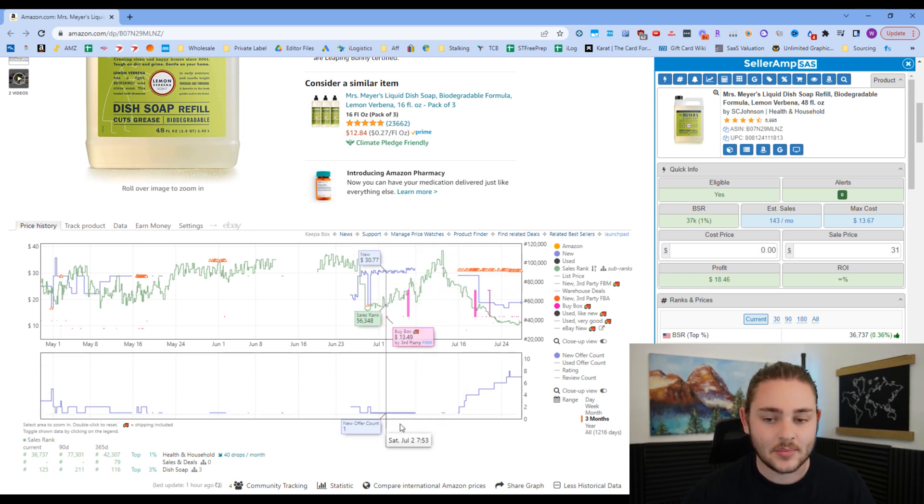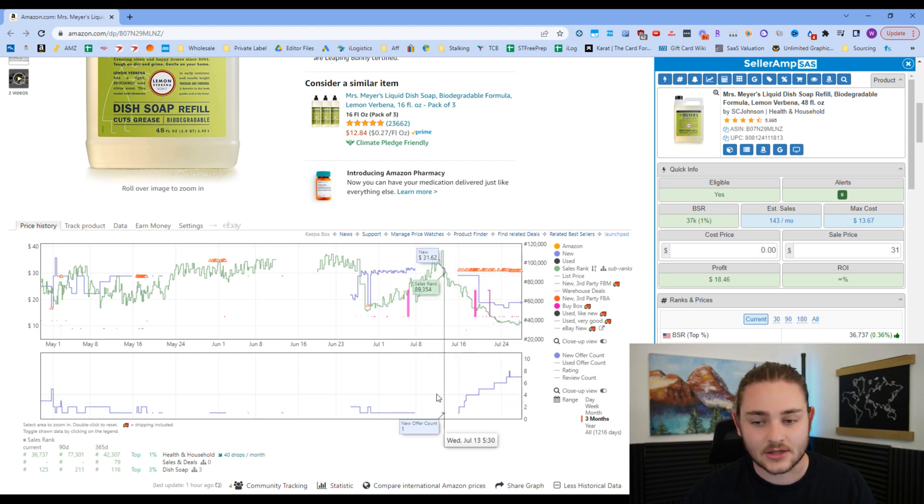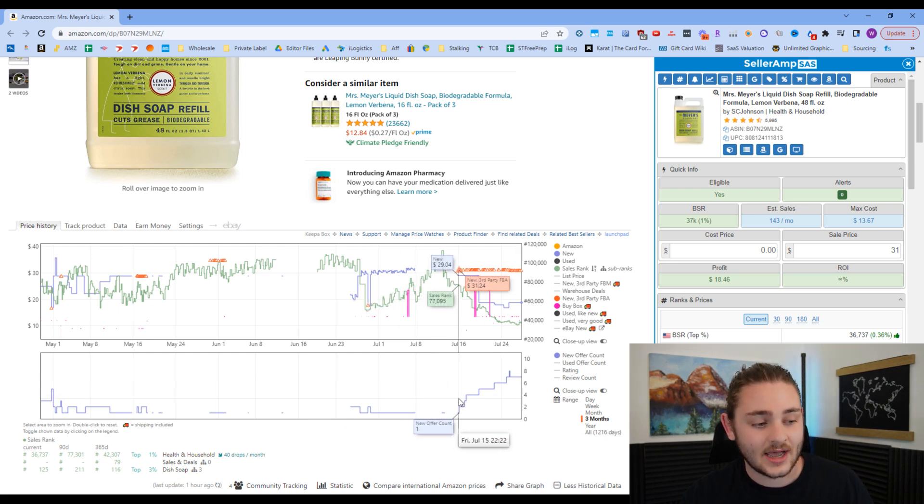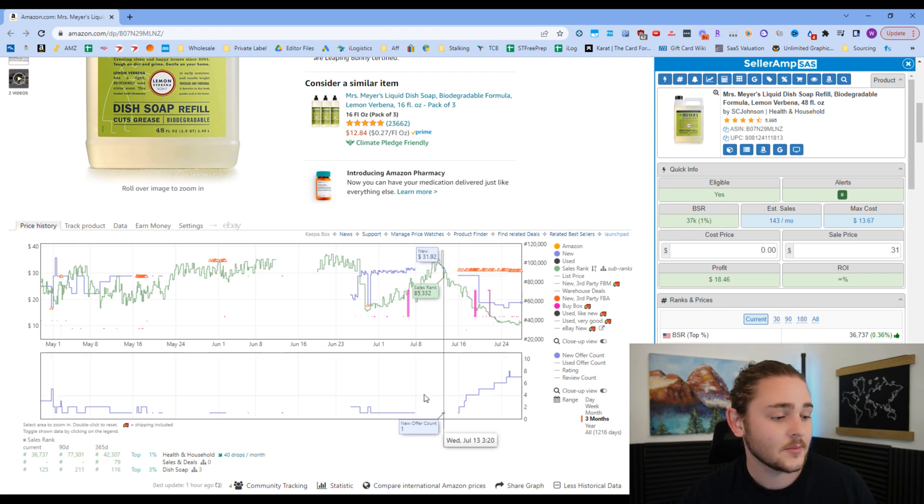Another thing we can learn from the Keepa chart is the bottom box, which shows how many sellers have been on this listing over time. In this case, there have only been people on this listing since about July 16th at the time of recording. Before that, there was only one seller on it briefly, and for a lot of the time this listing had literally no one on it.